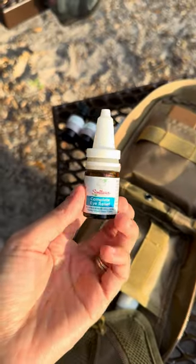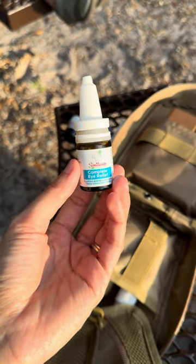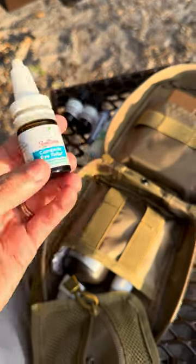Then we have some eye relief. So just in case something happens with the eyes, eyes need to be irrigated, whatever the case is — here's some awesome homeopathic eye drops for my children.